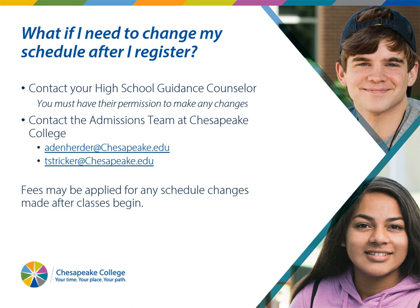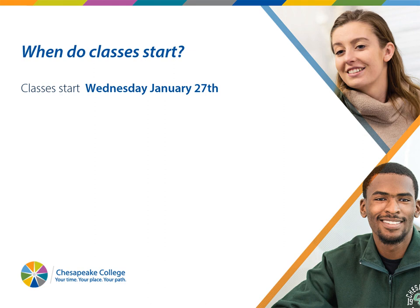After we've registered you for classes, if you need to change your schedule, you must get in touch with your guidance counselor and have their permission to make a change, because they will probably need to fill in a class on your high school schedule. Once you've done that, reach out to Tammy or Angela and we will get your schedule changed. If you do this before classes start on January 27th, you will get a full refund with no fees. If you do it on January 27th or any time after, there will be fees and you will not get a full refund. Classes start Wednesday, January 27th, so get everything done as soon as possible — try to get it done before Thanksgiving.